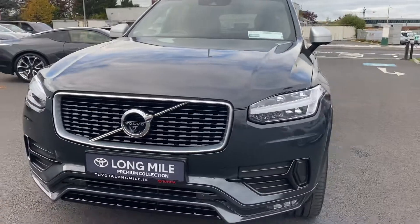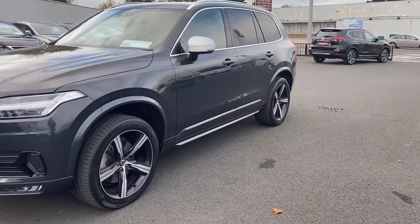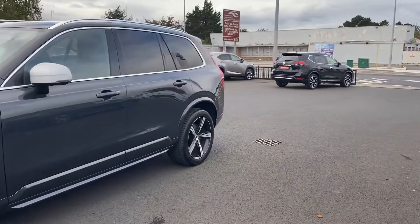20 inch R Design alloy wheels, a camera underneath each mirror, bi-tone mirrors, and rear privacy tint on the back windows.